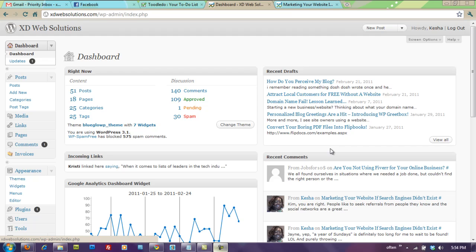Here at xdwebsolutions.com I want to show you one of the cool new features of WordPress 3.1. If you haven't logged in yet to your WordPress administration area, please do so and upgrade — there's a new upgrade to WordPress 3.1.